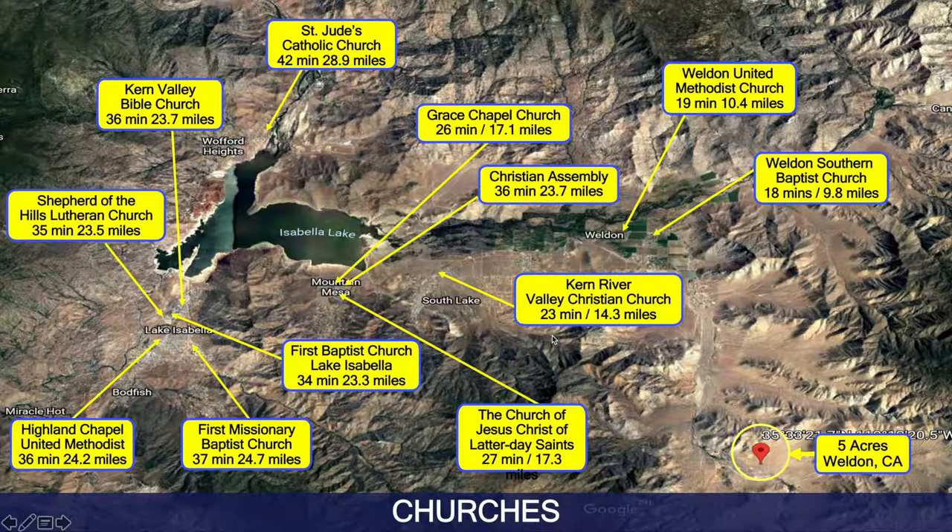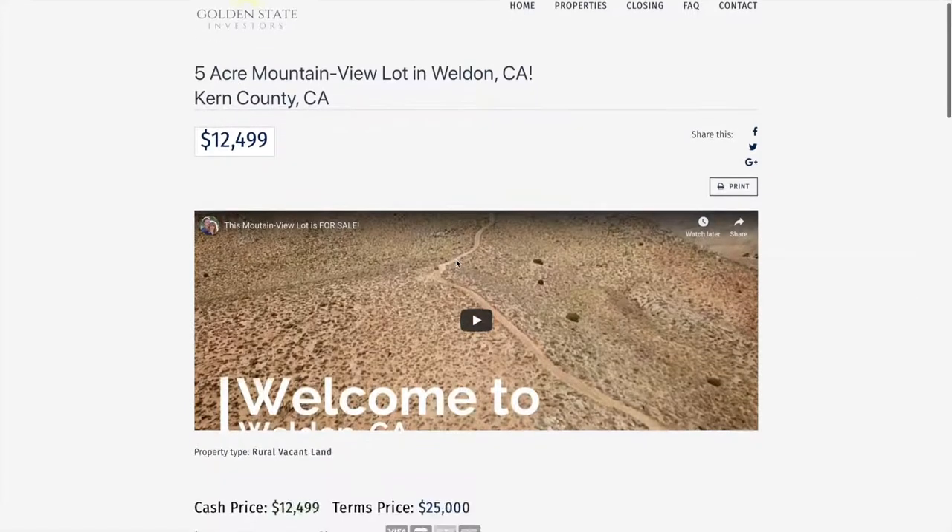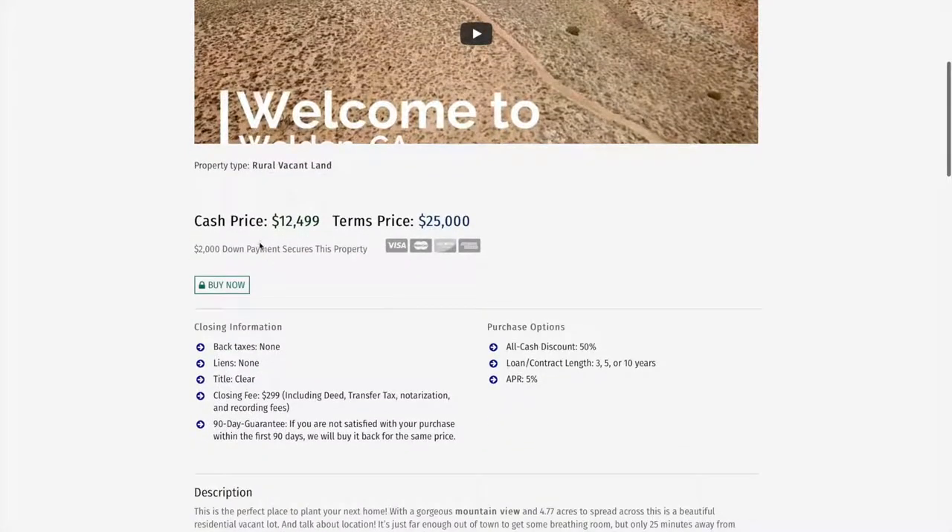Now let's take a look at how you can purchase the property if this is something you're interested in. You just go to GoldenStateInvestors.com, find the property you're looking to purchase, and scroll down.